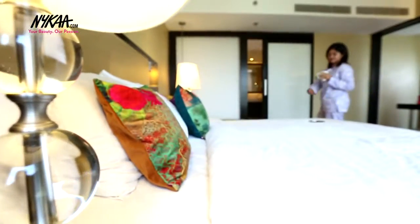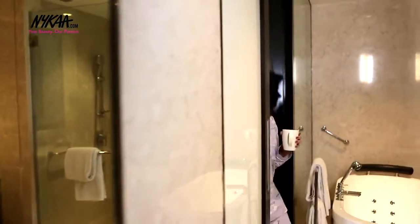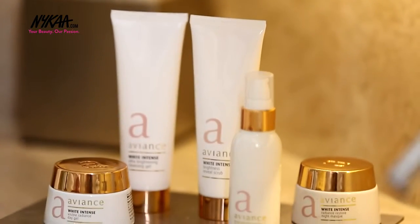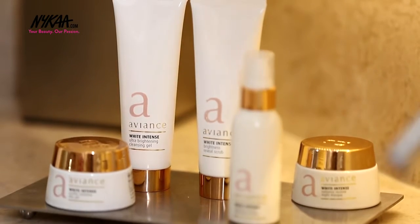Summertime often brings with it skin problems such as tanning, dullness and loss of moisture and clarity. The White Intense range is perfect for the warmer season as the textures are light and airy while the skin brightening ingredients help improve the skin tone to reveal healthy radiant skin.